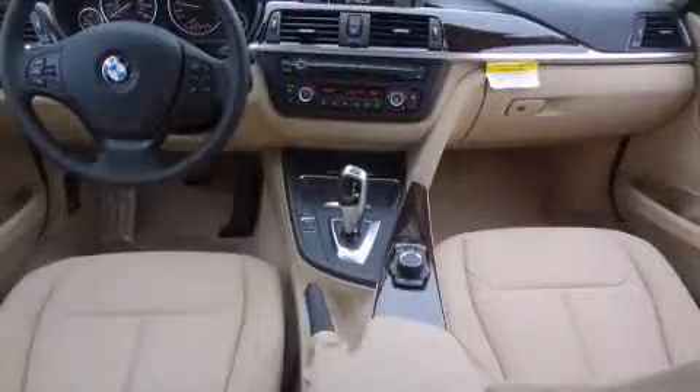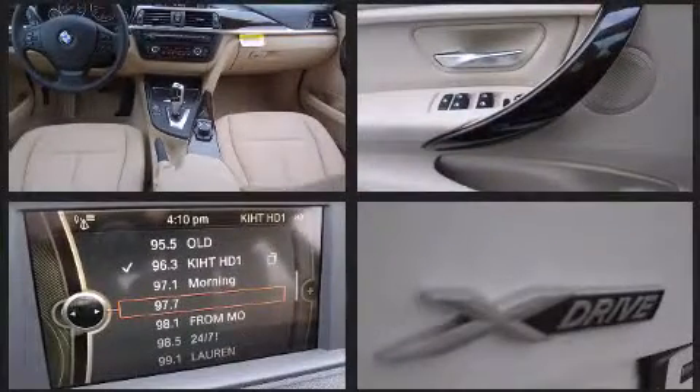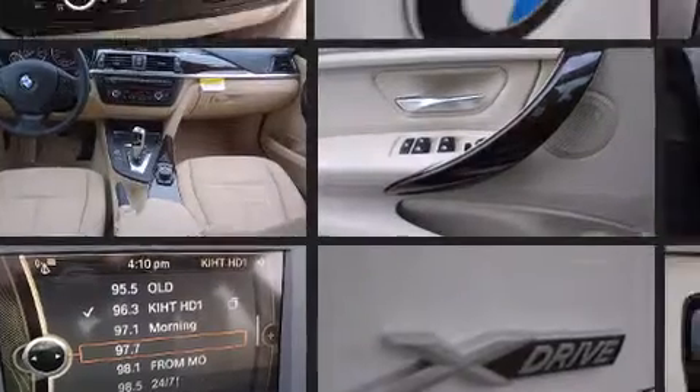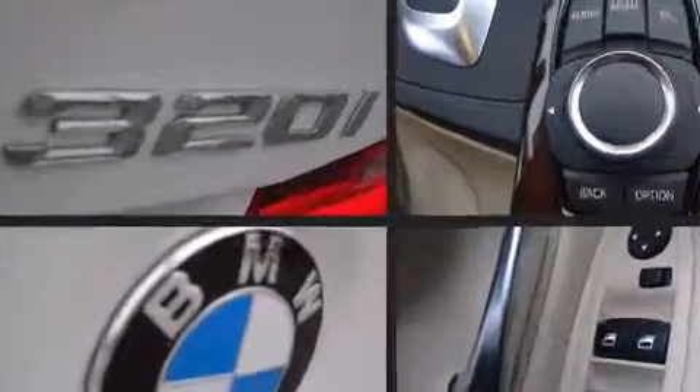A wealth of standard features means that you no longer have to sacrifice, like all-wheel drive, a leather steering wheel, an outside temperature display, and power seats. Premium sound drives nine speakers, providing you and your passengers a sensational audio experience.